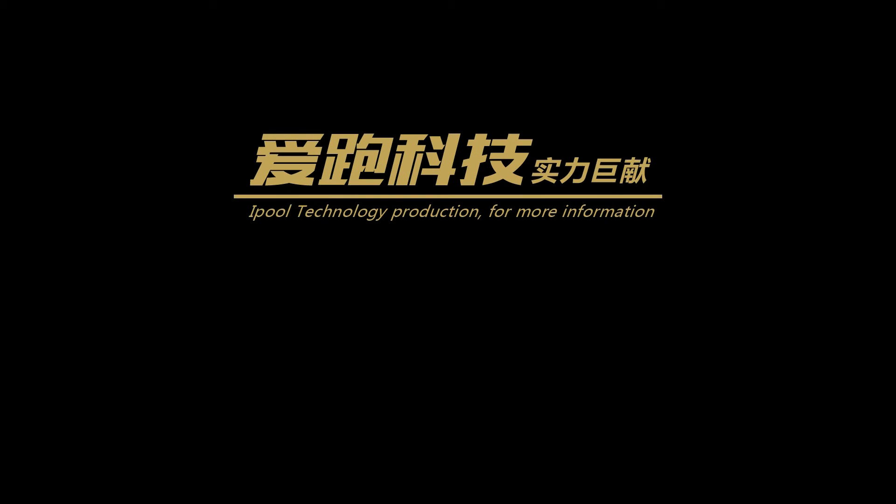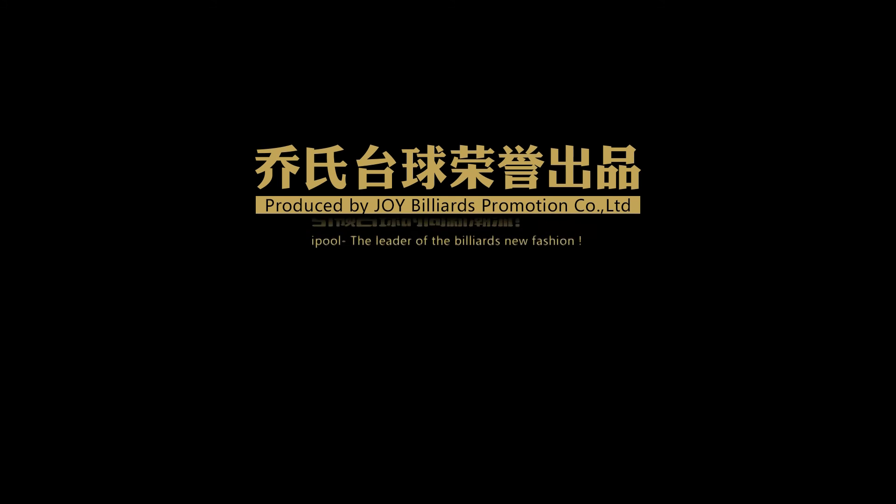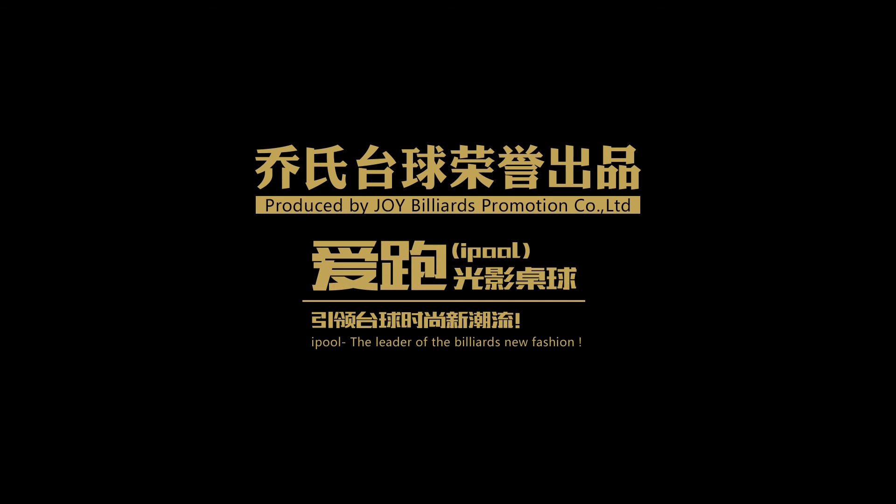iPool technology production. For more information, please scan the following QR code. Hotline: 4006060147. Produced by Joy Billiards Promotion Company Limited. iPool — the leader of the billiards new fashion.